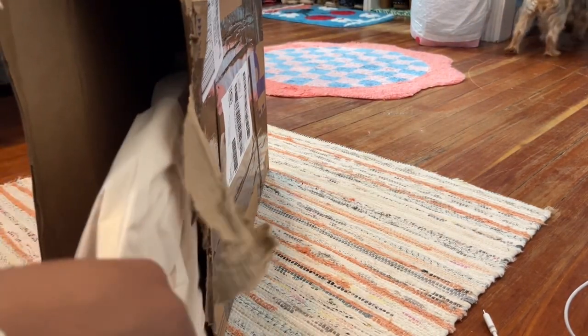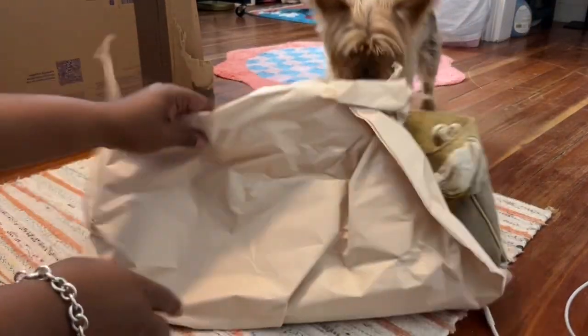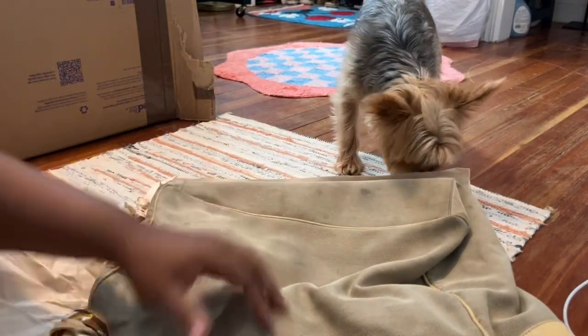Oh my goodness. Let's see how I like this bag. It is a vintage Gucci. Dang, they just threw it in here, huh?